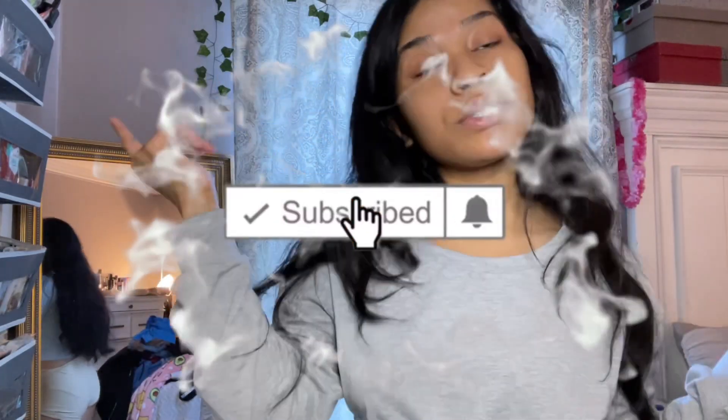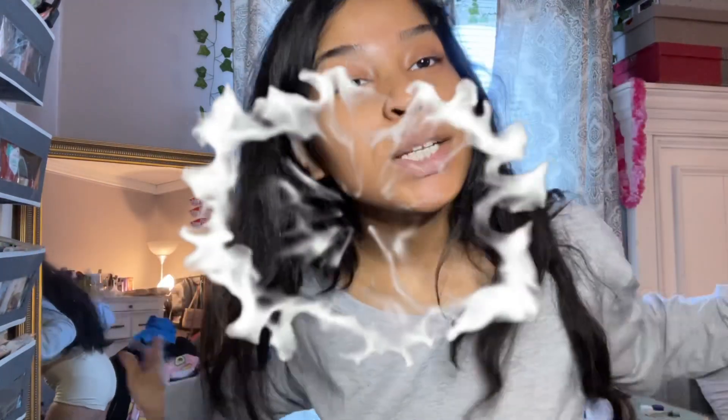Alright y'all, that is all for today's video. If you guys liked this video make sure you subscribe and like, and also make sure to check out my other SHEIN haul that I posted. Thank you guys for watching — I love y'all, bye!